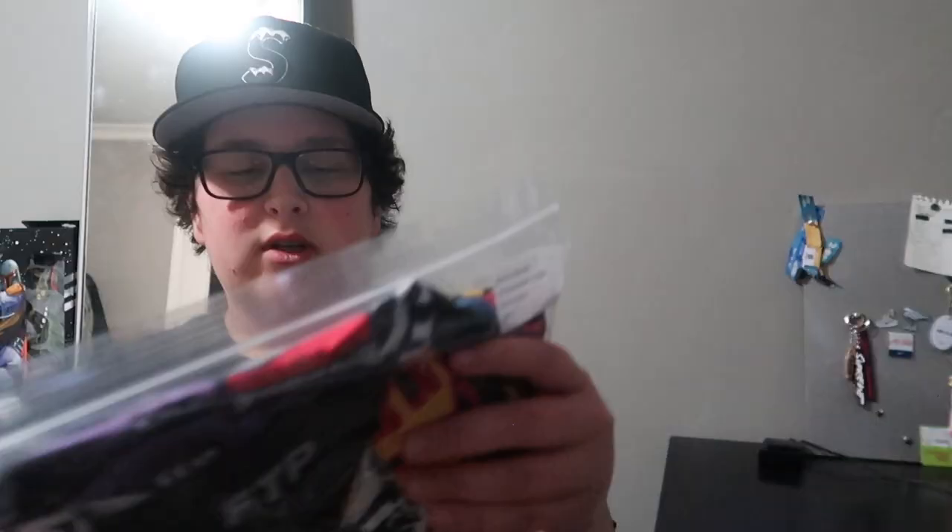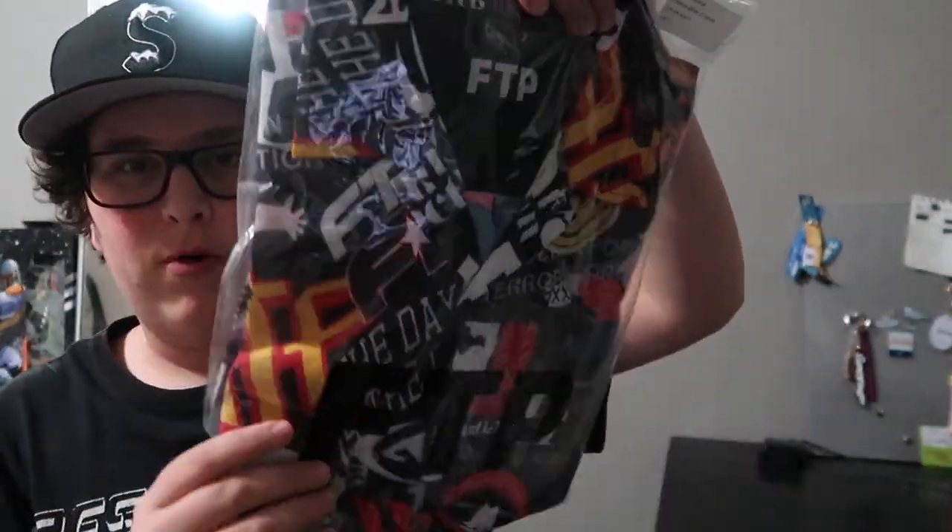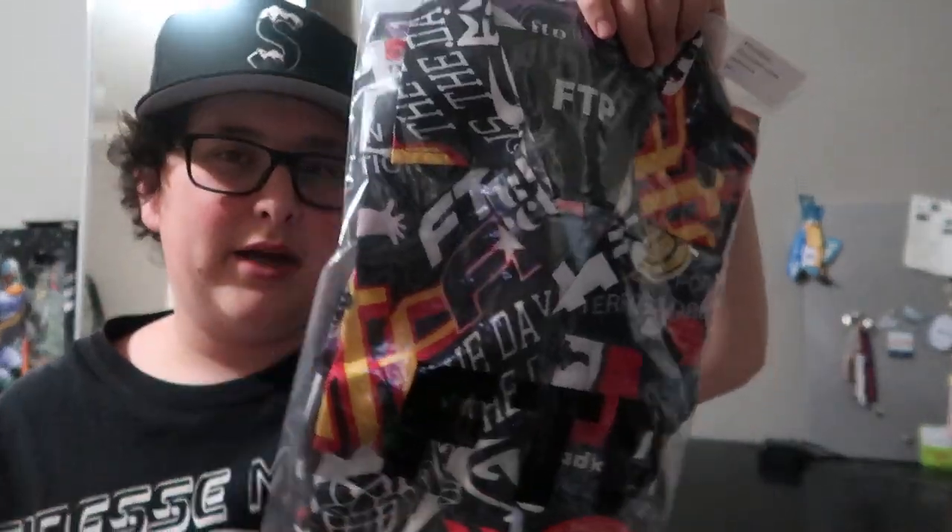I guess we'll start with the pillow. I already showed this one in the other video — if you want to see anything else about it, go watch that video. Same with the archive button-up. In the video, I show a white one, which is the one I'm keeping. I like it better than the black.